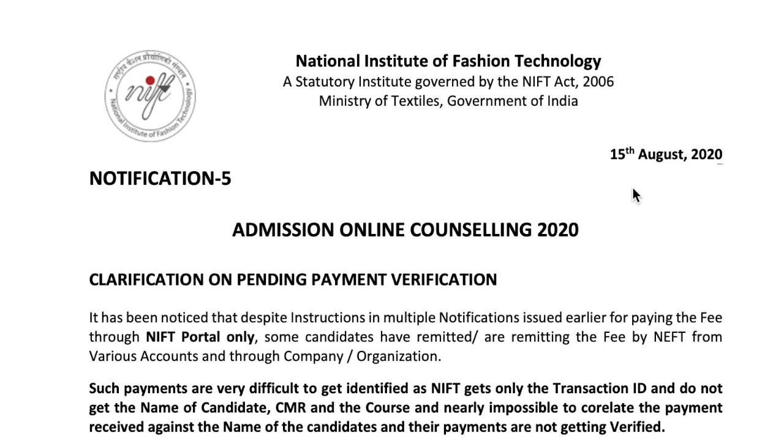This is a big issue which a lot of students are asking us to explain, and this issue we have seen for the past several days. Earlier we recommended you to use the NIFT payment gateway, but many of you have sent your payment through a different payment gateway or different online payment methods like net banking, and because of that your payment is not verified yet.